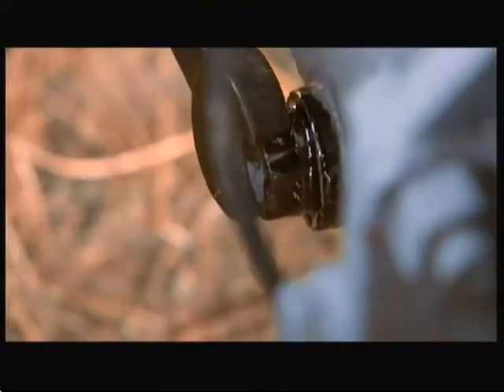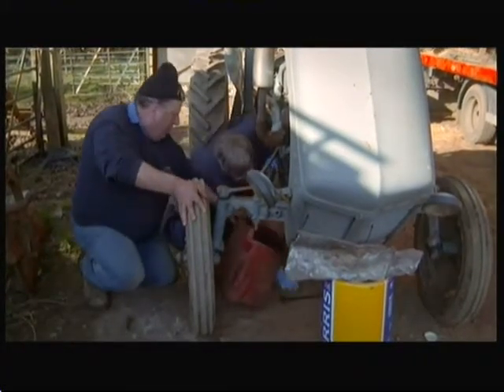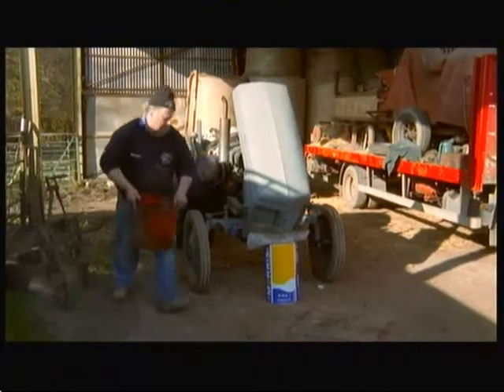This one's a bit of brute force — banged my head. I'm helping T-20 fanatic Martin Hewish get his beloved Little Grey Fergie ready for a celebration rally.